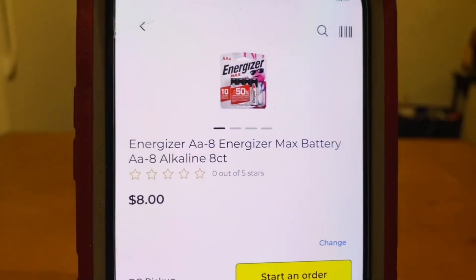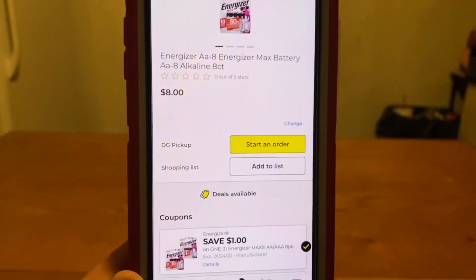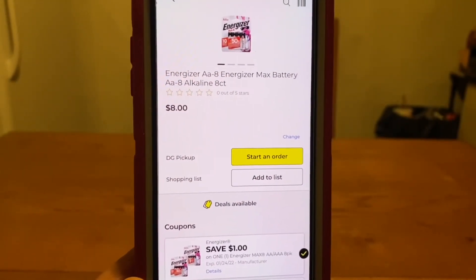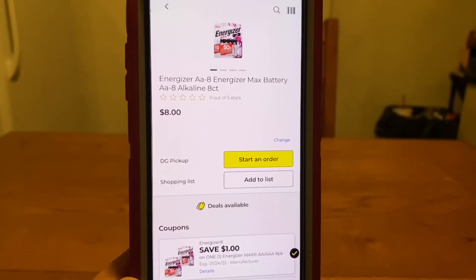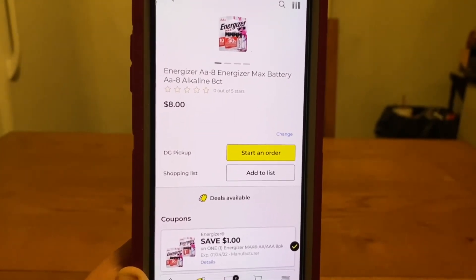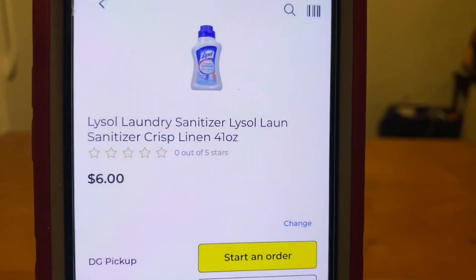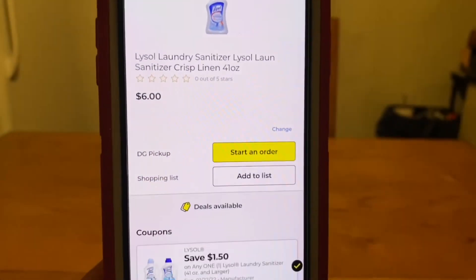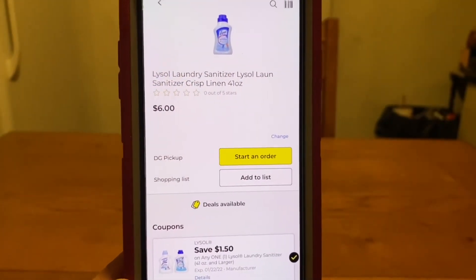We've got the Energizer 8-pack AA batteries at $8.00, and we have a $1 digital, leaving you paying $7 out of pocket. And Ranch Fam, don't forget there is an instant savings with the Energizer batteries. We've got the Lysol Laundry Sanitizer — these run $6. We have a $1.50 digital, leaving you paying $4.50 out of pocket.